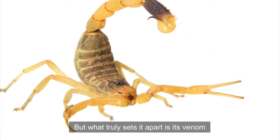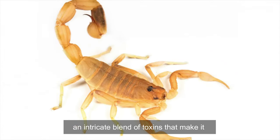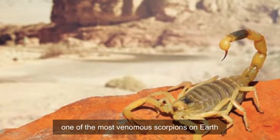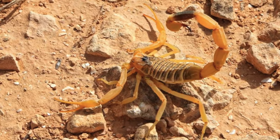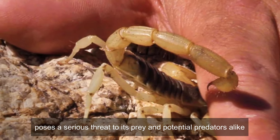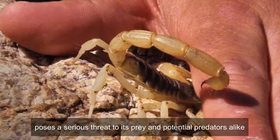What truly sets it apart is its venom — an intricate blend of toxins that make it one of the most venomous scorpions on earth. This lethal arsenal, primarily composed of neurotoxins, poses a serious threat to its prey and potential predators alike.